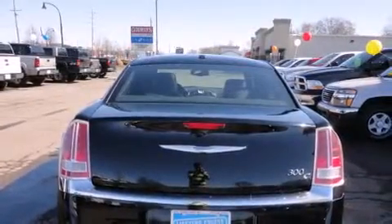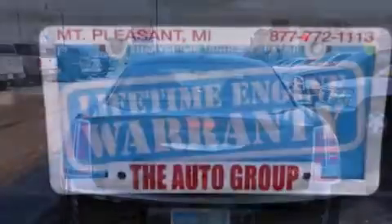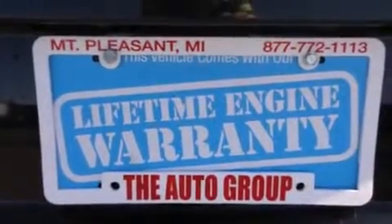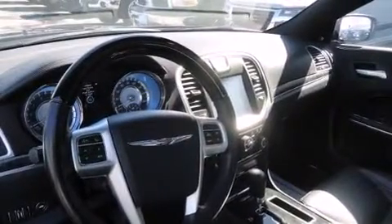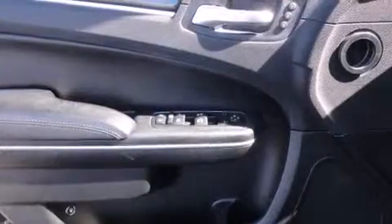A wealth of standard features mean that you no longer have to sacrifice, like fully automatic headlights, front and rear reading lights, speed-sensitive wipers, automatic dimming door mirrors, and remote keyless entry.